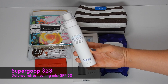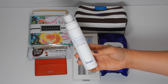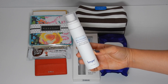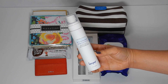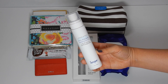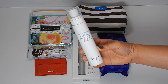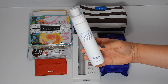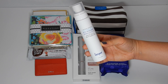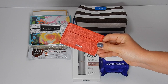This first item is from Supergoop and this is the Defense Refresh Setting Mist SPF 50. Stay refreshed even in the heat of July with this rosemary-infused mist. This three-in-one mist delivers SPF 50 protection, sets your morning makeup, and controls oil and shine, giving your skin a flawless matte finish. The suggested retail is $28 and it's full-size. I was actually going to buy this — I love that it's a setting mist with a high SPF 50, it's really refreshing and cooling with rosemary, and it smells really good. I highly recommend it.